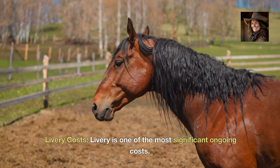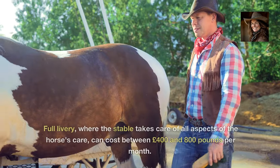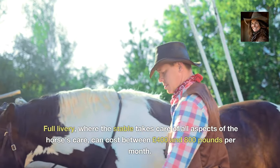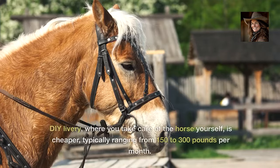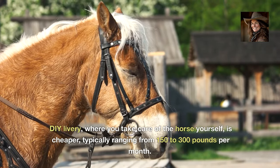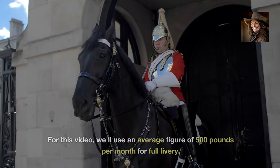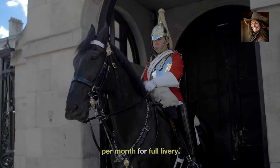Livery is one of the most significant ongoing costs. Full livery, where the stable takes care of all aspects of the horse's care, can cost between £400 and £800 per month. DIY livery, where you take care of the horse yourself, is cheaper, typically ranging from £150 to £300 per month. For this video, we'll use an average figure of £500 per month for full livery.